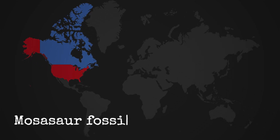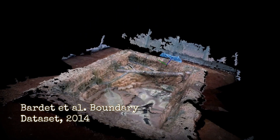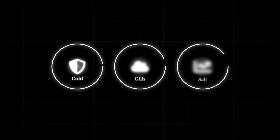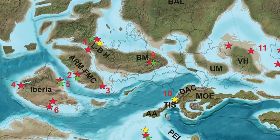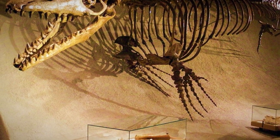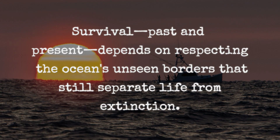Thousands of mapped mosasaur fossils show an abrupt stop at 60 degrees north — a pattern confirmed by Bardet et al. 2014 and not explained by sampling bias. Ancient oceans were shaped by invisible barriers: temperature walls, oxygen-starved layers, salt traps, acid zones, and food deserts that killed even apex predators. Fossil bones with cold-shock fractures, damaged gills, and salt-crystal kidneys mark the exact places these animals failed to cross. Yet questions remain: how quickly did these zones shift, and what local factors made some regions more deadly than others? Today, satellite data shows similar barriers forming and moving as climate and chemical changes accelerate. The fossil record proves that when ocean walls move, dominant species vanish — regardless of their past success. Survival depends on recognizing and respecting these hidden boundaries.